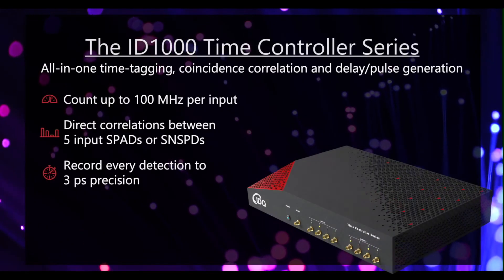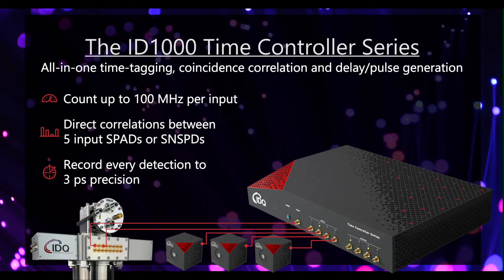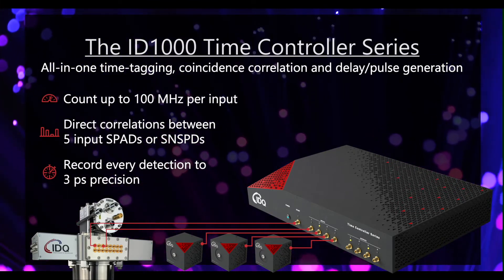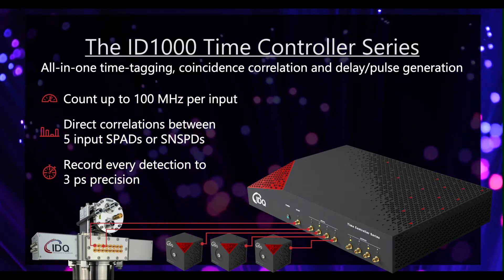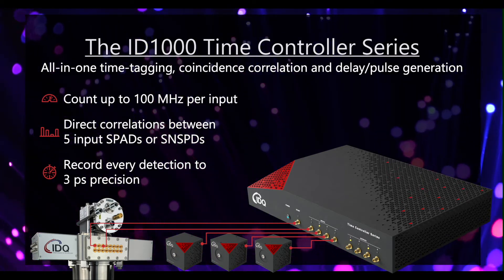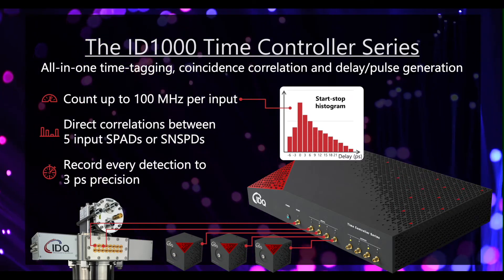You can count an incredibly high number of photons. With five single photon detectors attached, observe up to 300 megahertz across all inputs in high resolution mode — ideal for high-timing resolution single photon experiments involving off-the-shelf 80 megahertz pulsed lasers. With these count rates, you can then measure up to four coincidence histograms between any pair of connected detectors.